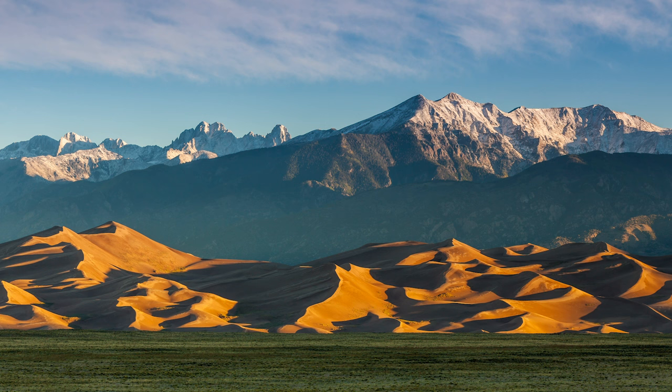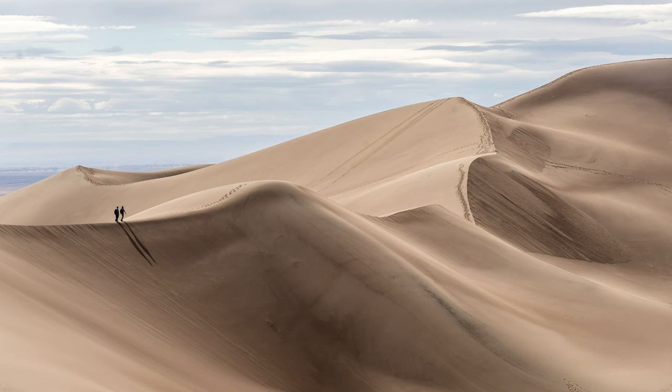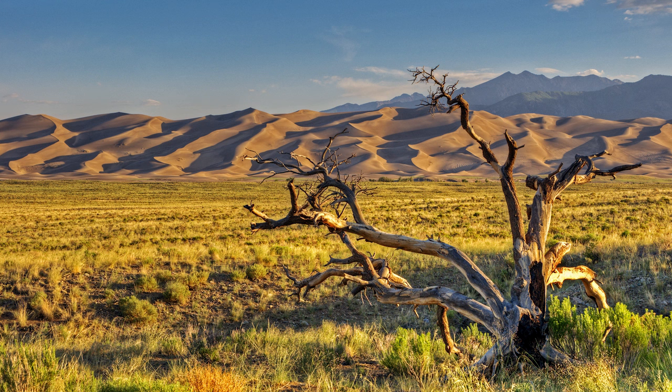Just under 300 kilometers south, Colorado's Great Sand Dunes National Park also features alpine peaks, but with a highly unusual foreground. The sand dunes here are the tallest in North America, standing at 741 feet. The story of their creation is complicated, but goes a little something like this.